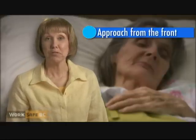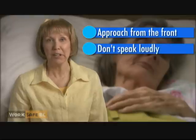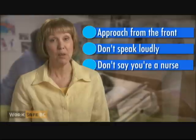Always approach the patient from the front in a calm voice. Don't speak loudly unless you know they have a hearing impairment. I also don't introduce myself as a nurse — it can upset some patients.